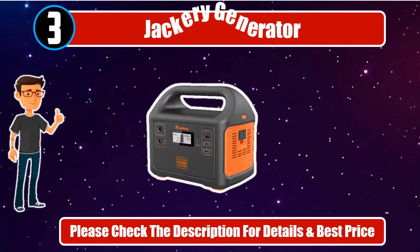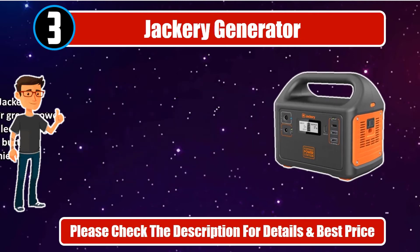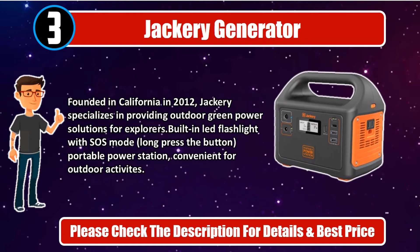Number 3. Jackery Generator. The Jackery Explorer 160 is equipped with a 167-watt-hour, 46,400 mAh 3.6V lithium-ion battery pack. No fuel or gasoline needed, no fumes, no clanging. Pack light for your next camp trip with the Jackery Portable Power Station, specially designed for charging phones, tablets, laptops, GoPro, and other smaller electronics. Founded in California in 2012, Jackery specializes in providing outdoor green power solutions for explorers. Built-in LED flashlight with SOS mode — long-press the button — convenient for outdoor activities. Please check the description for details and best price.